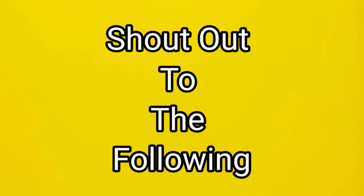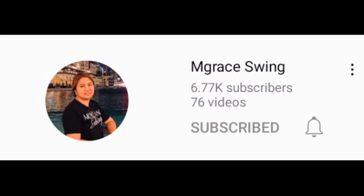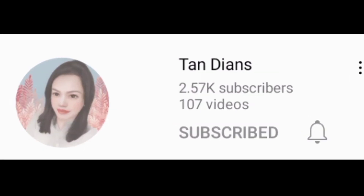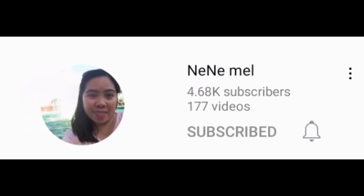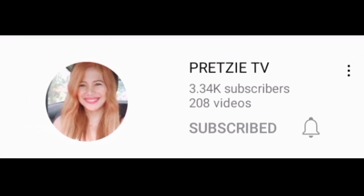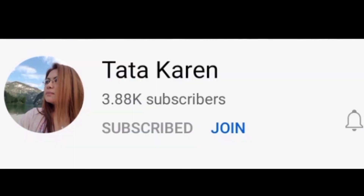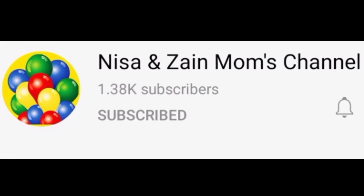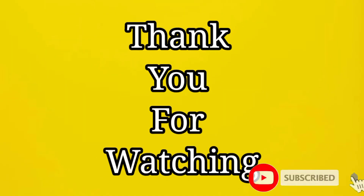Thank you for always supporting the channel. Stay safe and God bless.